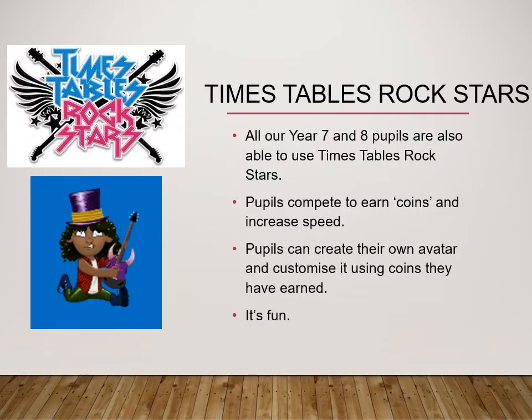The other resource available for Year 7 and Year 8 pupils is Times Table Rock Stars. The software tracks their progress and adapts the difficulty of questions as they demonstrate a secure recollection of various times tables. Pupils compete to earn coins and customise their avatar. Most children enjoy using it as it's competitive and lots of fun, and it's a great way to improve this fundamental skill which underpins their success in the various strands of mathematics, particularly algebra.